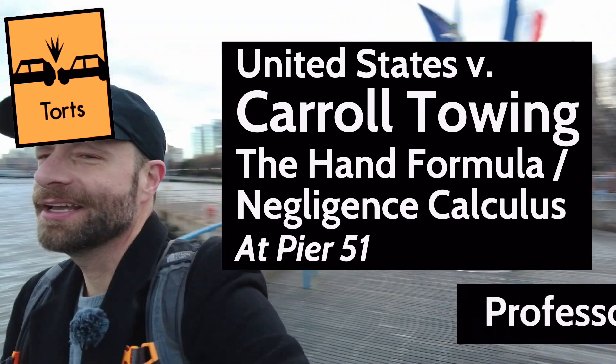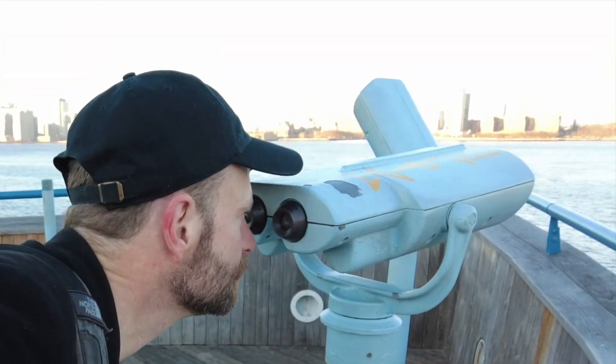I'm here at Pier 51 on the west side of Manhattan to talk to you about the hand formula, the negligence calculus, and the case of United States vs. Carroll Towing. One thing you gotta love about the negligence calculus is that it doesn't involve any calculus. It's just really simple algebra. If you want to do some calculus but you've never taken calculus, and that's part of the reason you went to law school, you can do the negligence calculus. It'll make you feel mathematically powerful.